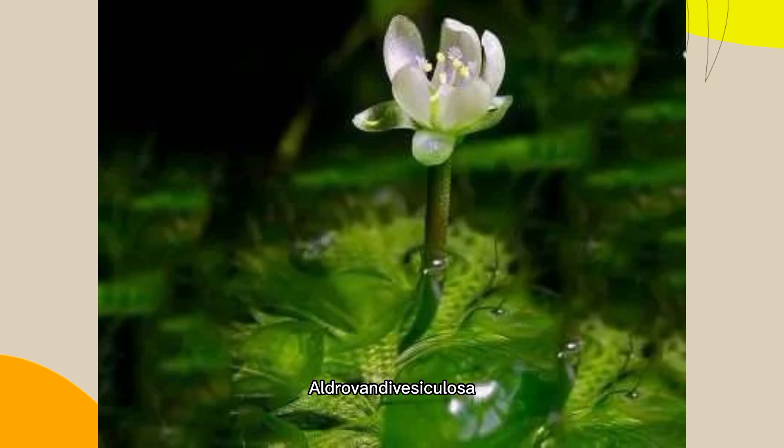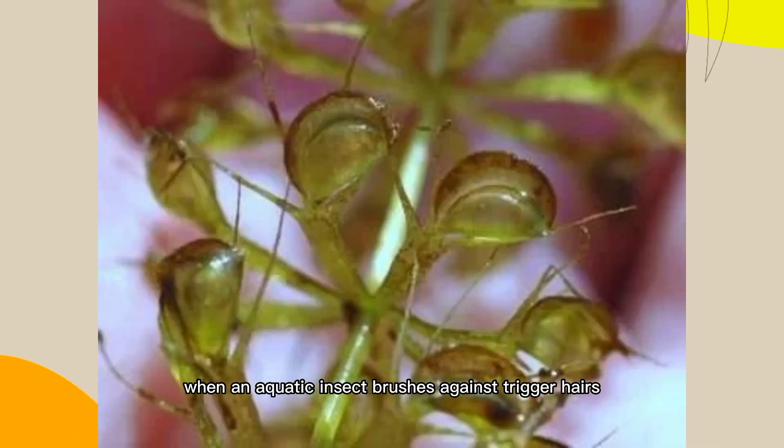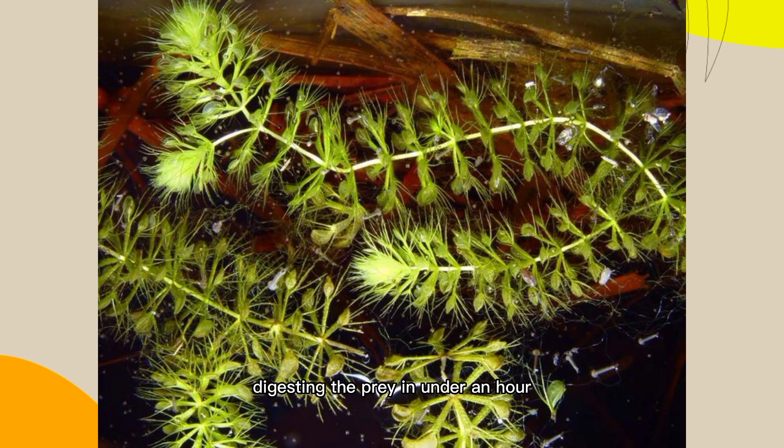Number 5: Waterwheel Plant, Aldrovanda vesiculosa. This aquatic plant has tiny snapping traps that are activated when an aquatic insect brushes against trigger hairs. The plant then quickly closes the trap, digesting the prey in under an hour.